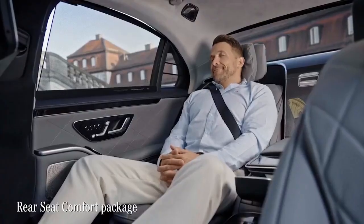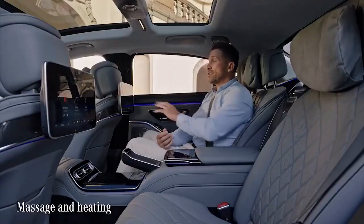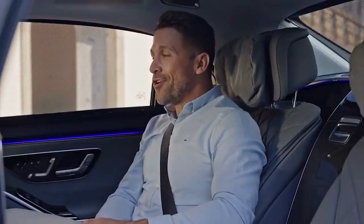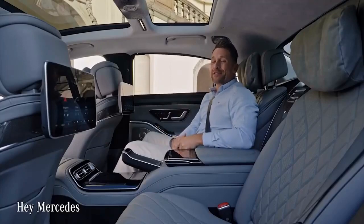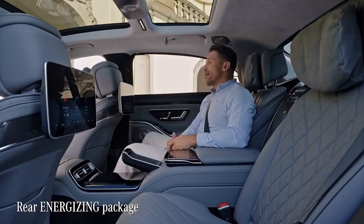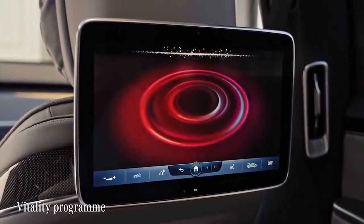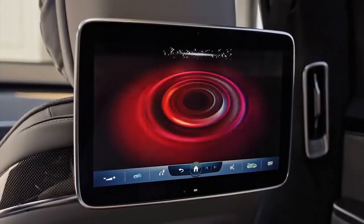The seat comfort package includes seat heating and the massage function even in the rear. To control the settings conveniently, use the screen in front of you or just say: 'Hey Mercedes, turn on the seat heating' — 'I'm switching on the seat heating.' The famous Mercedes voice control is now available in the rear as well. Another example: 'Hey Mercedes, I'm a bit tired' — 'You should take a break at the next suitable place. Until then, I will turn on the vitality program' — directing climate control, ambient lighting, music, and seat functions such as massage, heating, or ventilation.